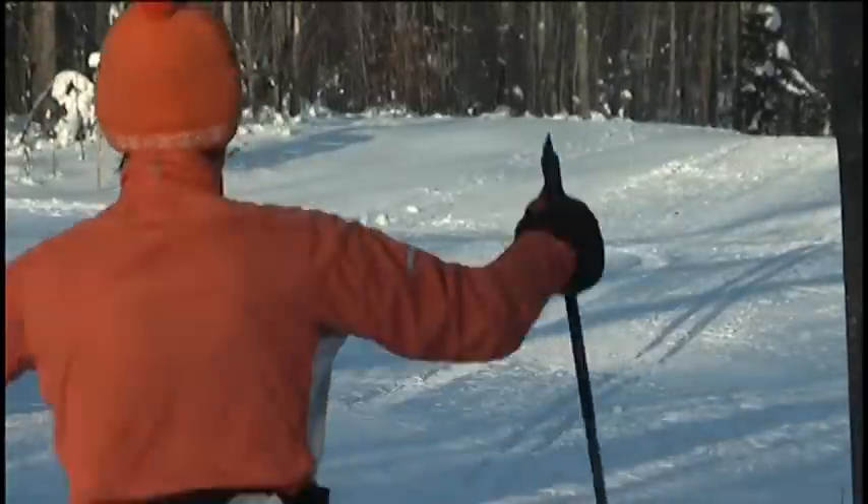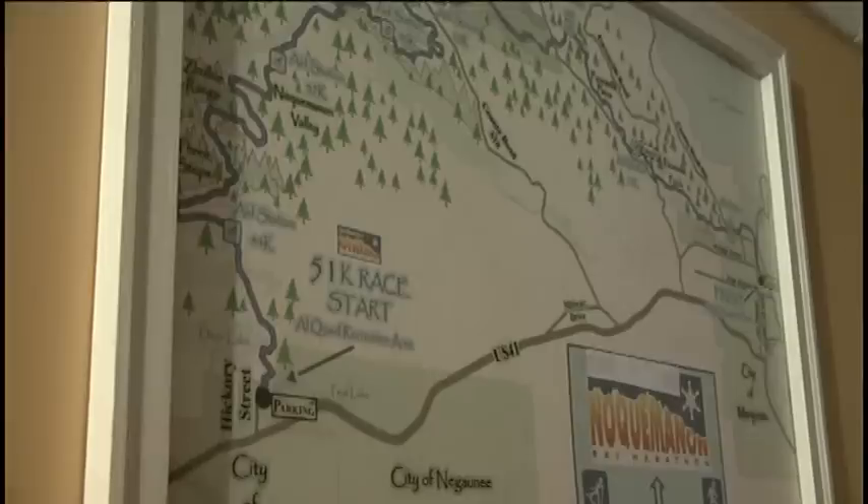The NTN believes their trails set them apart. Our trails are extremely picturesque. On a beautiful day like today, when the sun is out and the snow is perfect, it just really gives you a lot of energy.